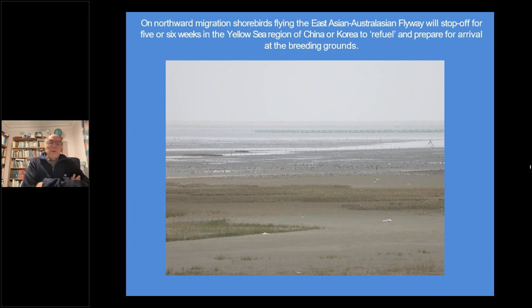On the northward migration, shorebirds flying the East Asian Australasian Flyway will stop off for five to six weeks in the Yellow Sea region of China or Korea to refuel and prepare for the breeding grounds. They've used up nearly all their fat getting from Sydney to the Yellow Sea. The tidal flats there are huge, going off to the horizon - very productive feeding areas. The five or six weeks there is to put a big fat load on again, because their next flight is going to be to Alaska, to the breeding grounds.